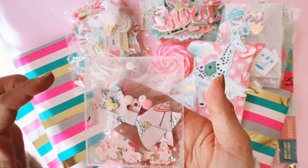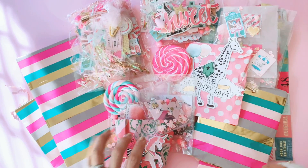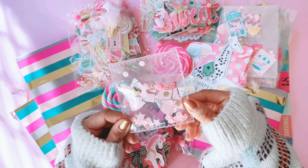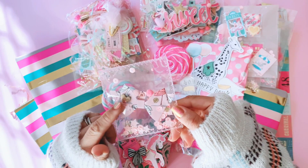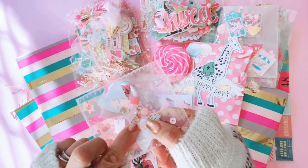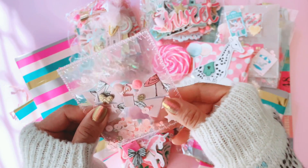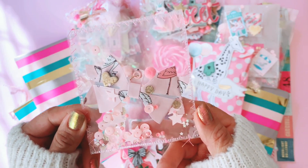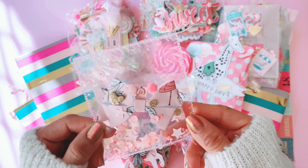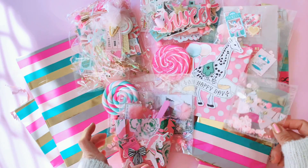How long do you reckon it takes Stephanie to do that hand stitching? She's die-cut this beautiful bow for me out of that carousel swan paper and it has a tiny little star embellishment hanging off it. But I don't want to open it because it's just too beautiful to use. If I use it, then I won't have it again — if that makes sense.